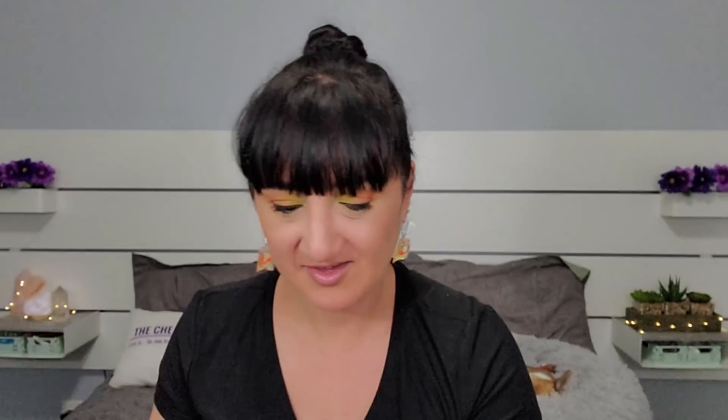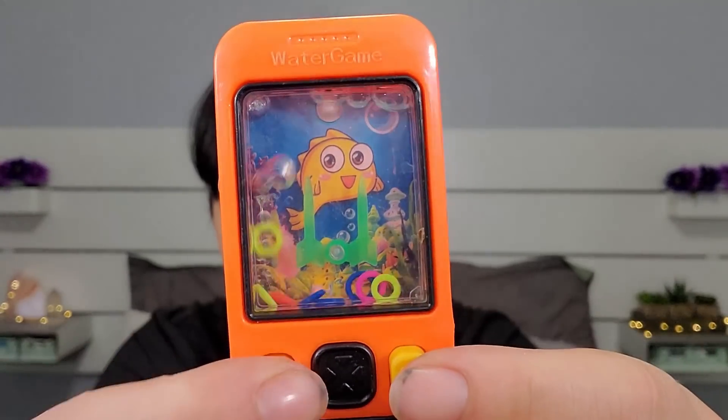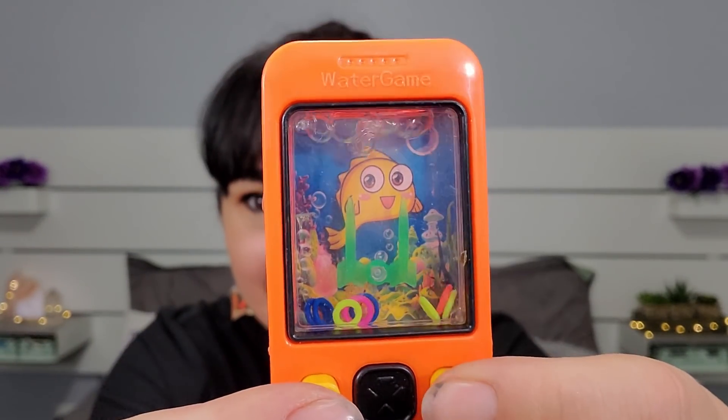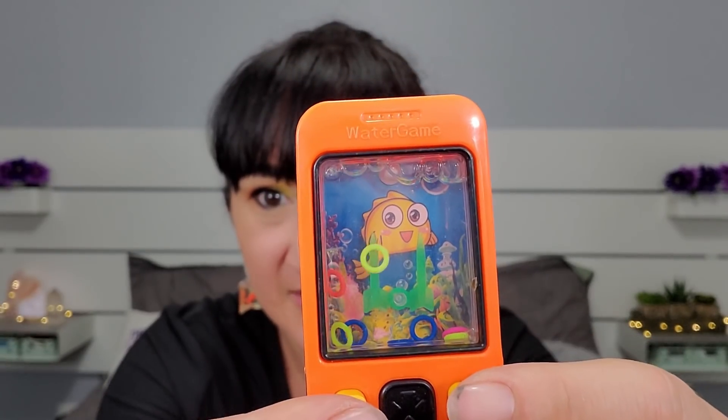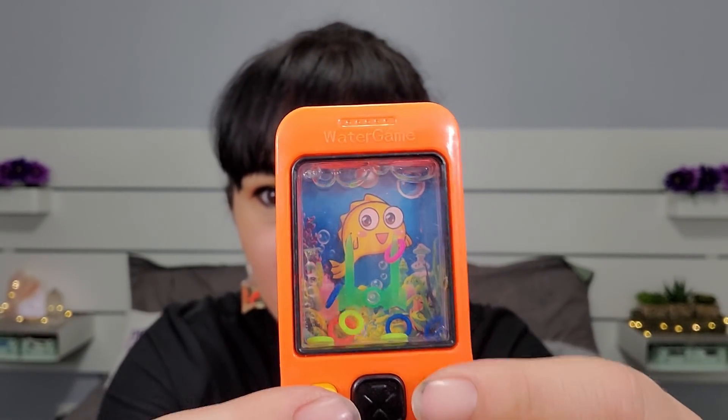It's like one of those water ring games — this is more fun than it's going to look. This is probably the most exciting one. It's one of those water games where you try to get the rings on the posts. Oh my god, I used to have these when I was younger! Oh, I got one on!